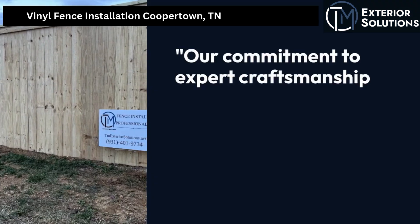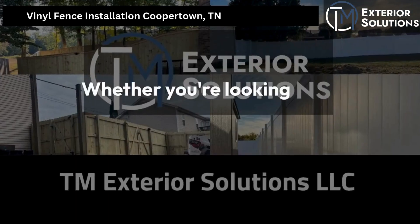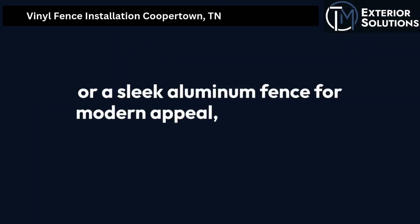Our commitment to expert craftsmanship means we offer a range of fencing options to suit your needs. Whether you're looking for a classic wood fence to enhance the natural beauty of your yard, or a sleek aluminum fence for modern appeal, we've got you covered.